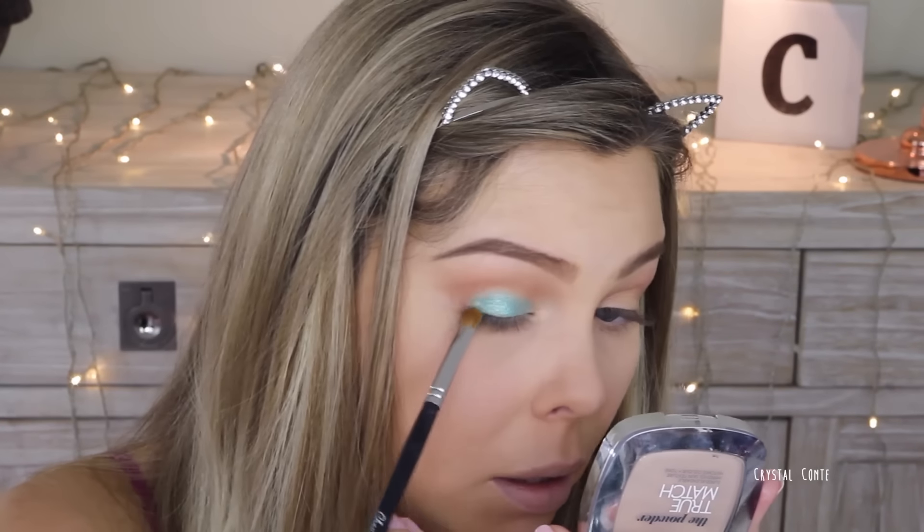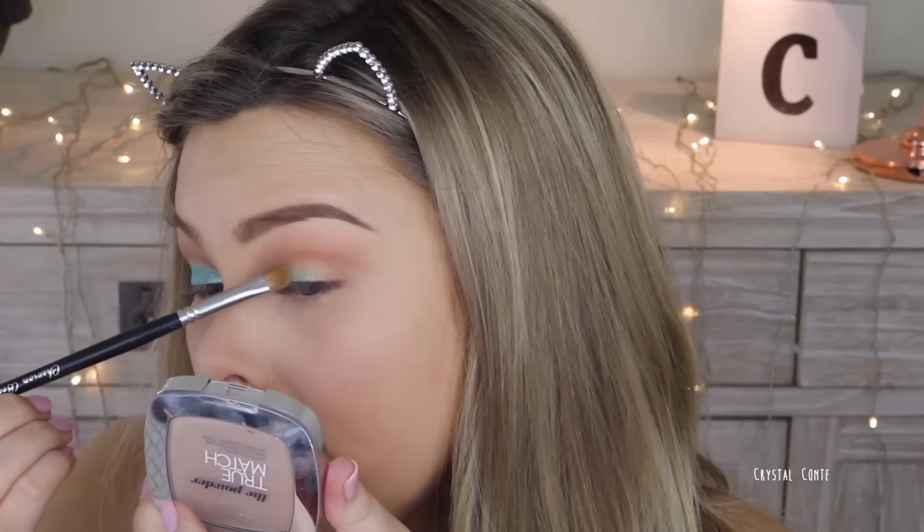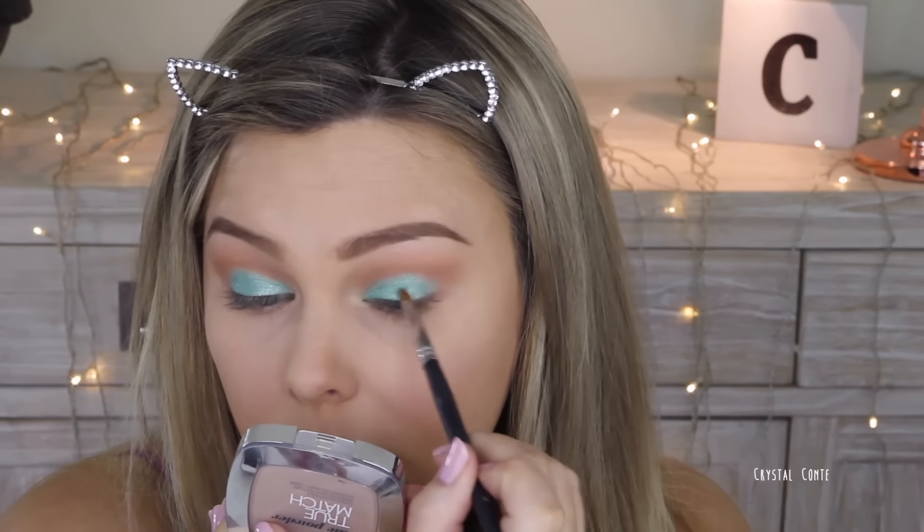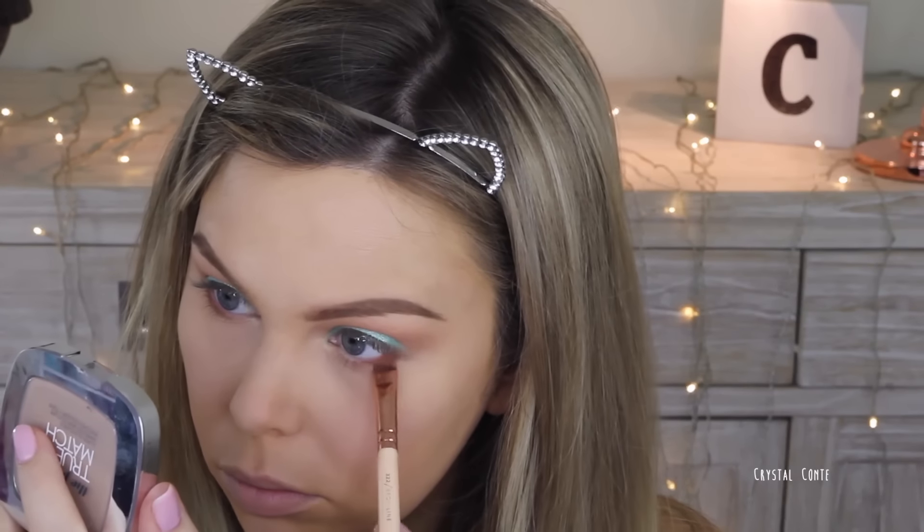I think the key to the original look was that the eyeshadow was just super shimmery. Just patting that on the lid — this is such a gorgeous color by the way, I haven't used it before. Now I'm going to go over the top with Fantasy. I feel like that just makes it a lot more mint green. Now I'm going to take the Peanut Butter warm tone shadow on the lower lash line, just on the outer edge.